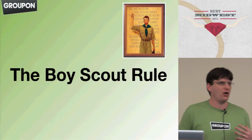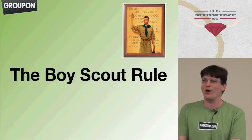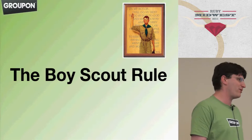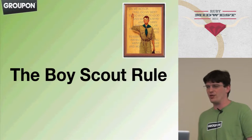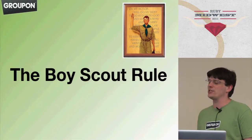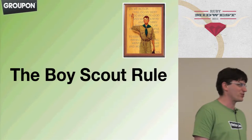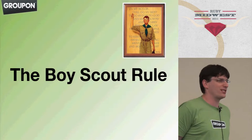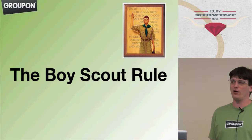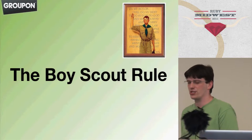One way to look at this is the Boy Scout rule, which is to leave every campsite just a little bit better than you found it. So every time you touch some part of the project, make it a point to leave it just a little bit better than you found it — clean up one method, one variable name or something like that. But it is important to respect the fact that you are probably dealing with a project that is in production, developed by reasonably intelligent people who were working under pressures that you don't know about. You need to be aware of the constraints they may have had and not go in and change things willy-nilly.